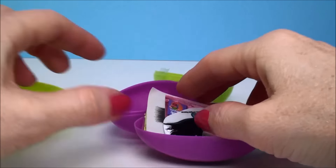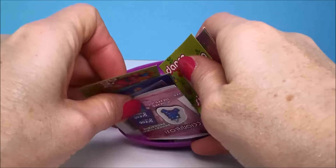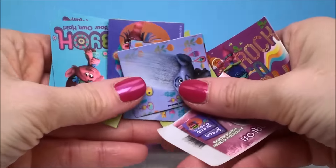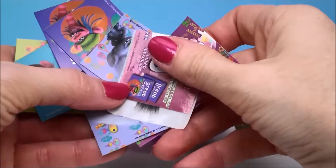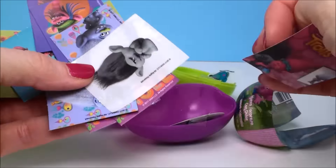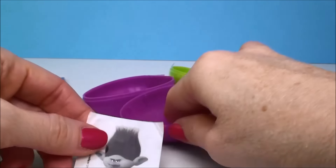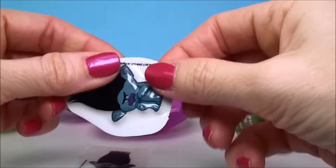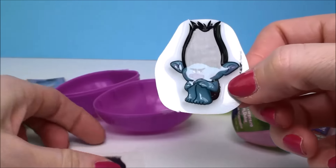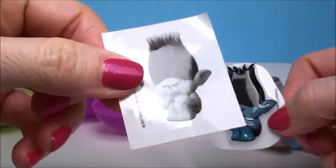More candy. Another memory game. Look, this one's all separated. Branch. Oh, and Branch. It's the same sticker — one in 2D and one regular one.